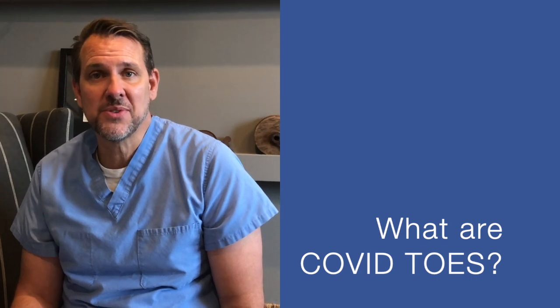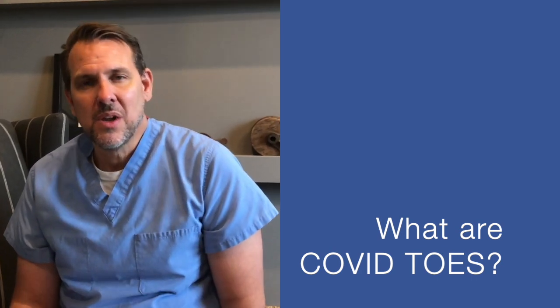Today I'm coming to you to talk about COVID toes. Have you heard about COVID toes or do you know what COVID toes are? Well, doctors are just beginning to understand this. We think that they are rashes that are associated with the COVID-19 infection. These rashes are being seen in children and adolescents, and usually there are no other symptoms of a coronavirus infection.